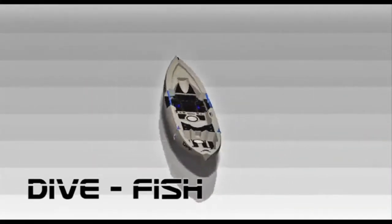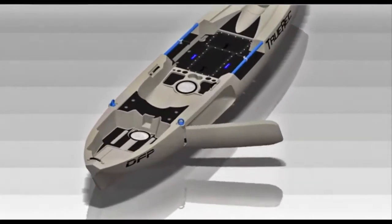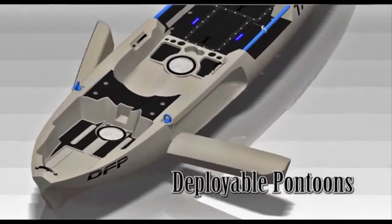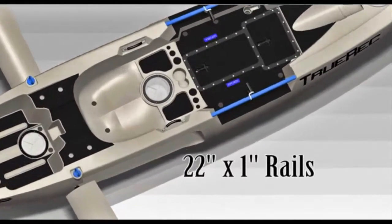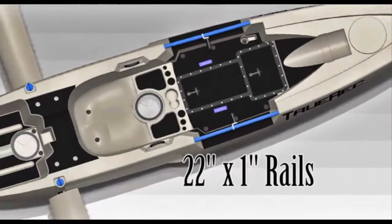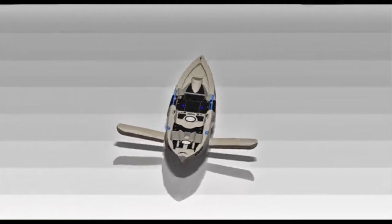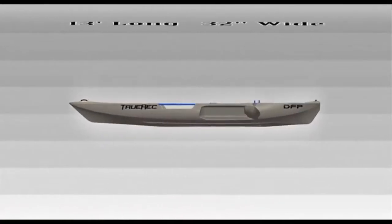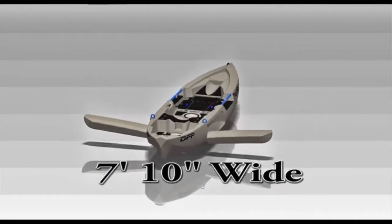Imagine owning a kayak that gave you access to all kinds of bodies of water — not just to paddle and see the sights, but to really get out and explore all that nature had to offer. A kayak so stable and functional that you could jump off the side, go for a swim, and come right back on. A kayak with so much storage you could easily bring all of your dive gear, even extra tanks, and still have plenty of space. A kayak that was mostly flat on top and had enough room that it allowed you to stand with your fly rod and float the river chasing that large trout.